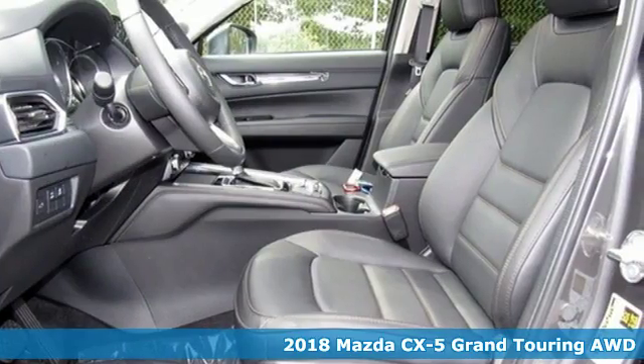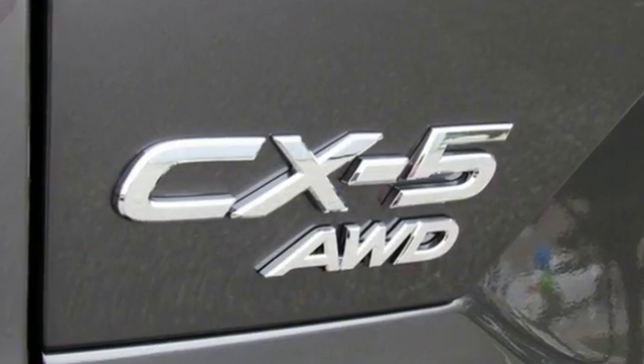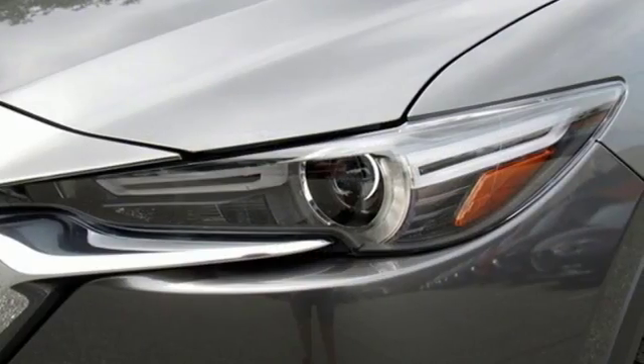And it comes with all the amenities you need: inline four-cylinder engine, heated steering wheel, streaming audio, auto-dimming rear-view mirror, and dual-zone climate control.